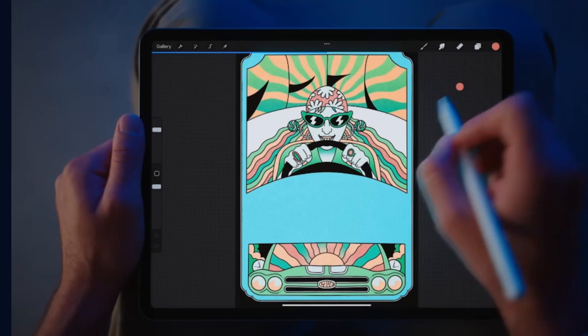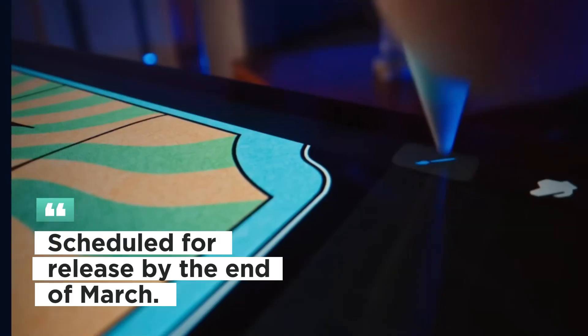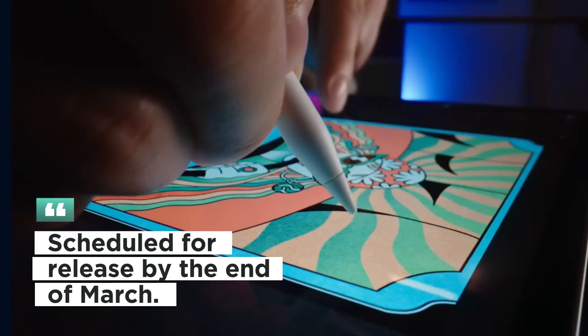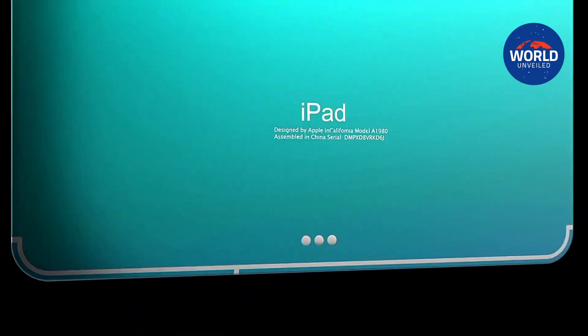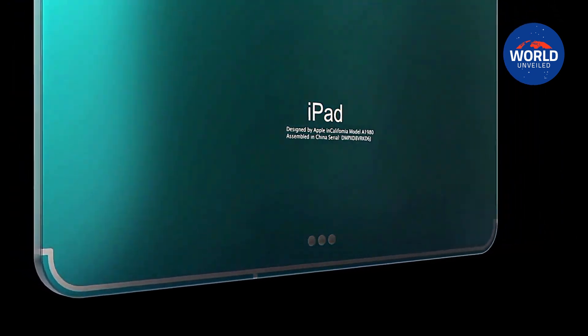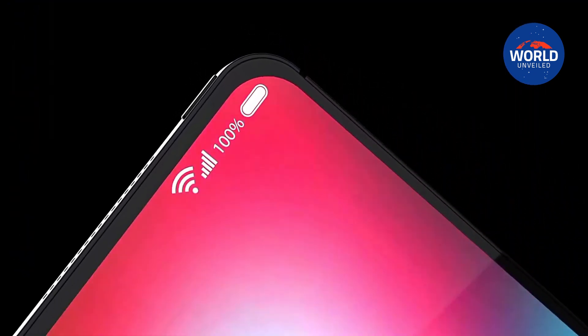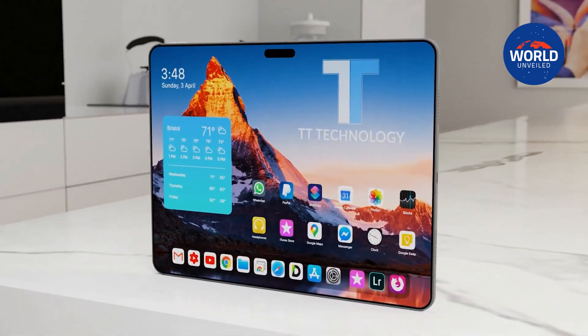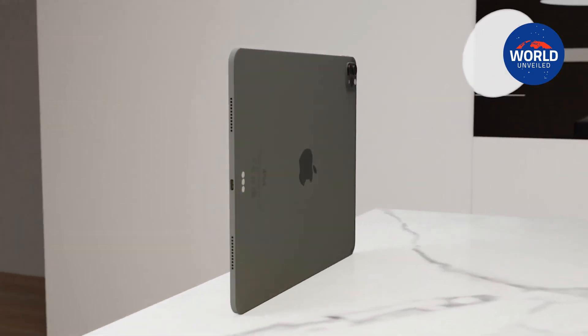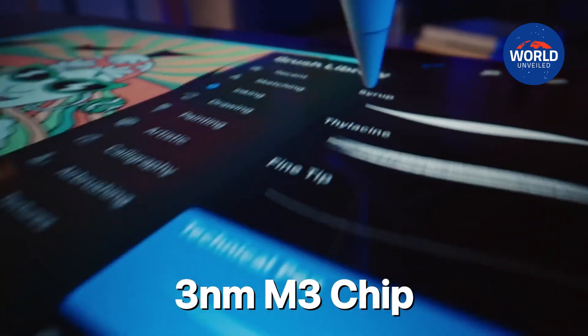The devices are reportedly in mass production and scheduled for release by the end of March. According to a new supply chain analysis from The Elec, Apple's current price targets for the 12.9-inch iPad Pro and the 11-inch iPad Pro with OLED are $1,800 and $1,500, respectively.